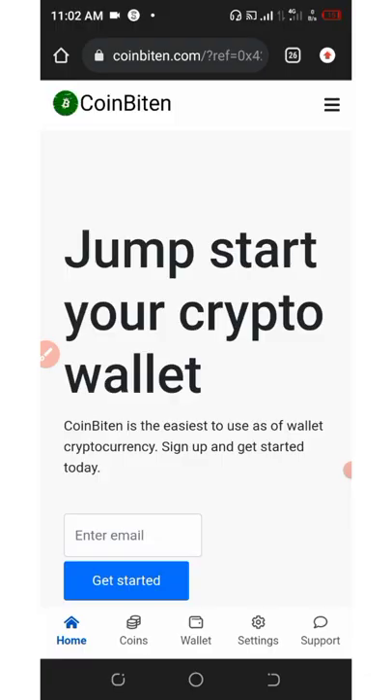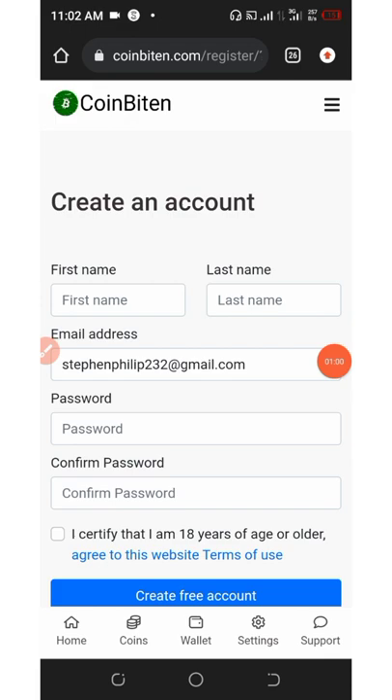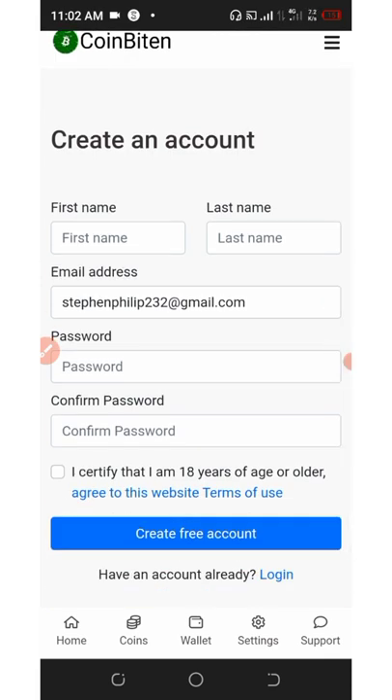First, click on the link below in the video description and it will take you to the registration page. Click where it says 'enter email', enter your email, and then click on 'Get Started'. It's going to take you to the full registration form where you'll need to enter your email address again.